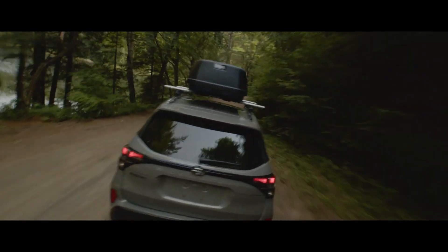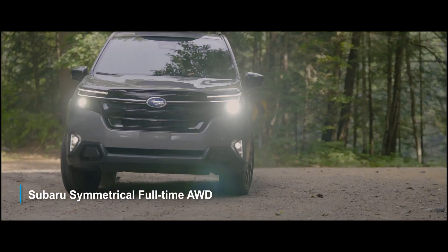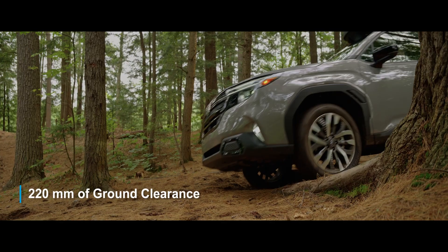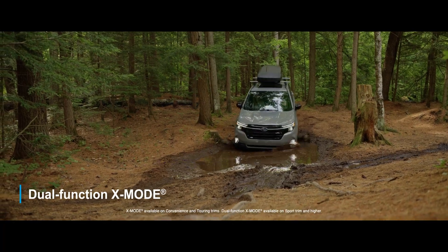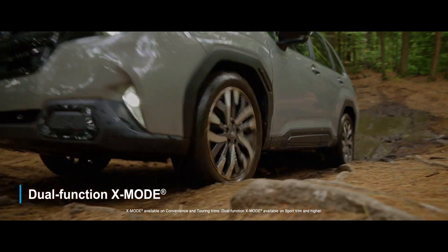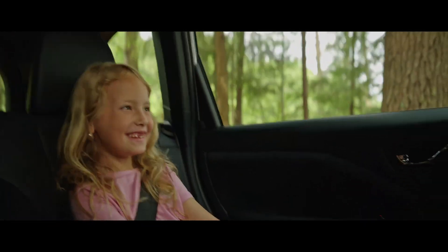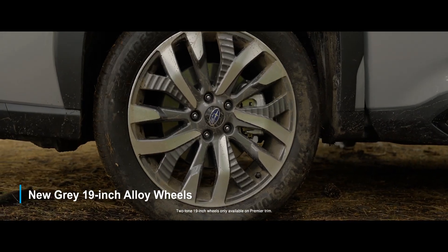And it's just as capable off-road as it is on, with Subaru symmetrical full-time all-wheel drive, 220 mm of ground clearance, and dual-function X-Mode for enhanced control and stability in challenging driving situations. And it looks good doing it too, with new grey 19-inch alloy wheels.